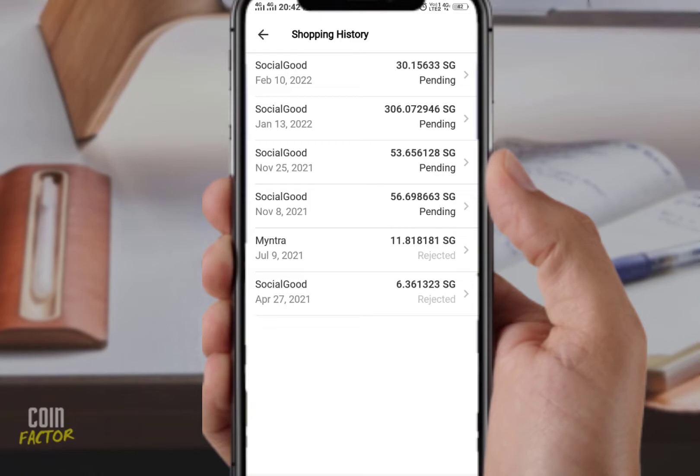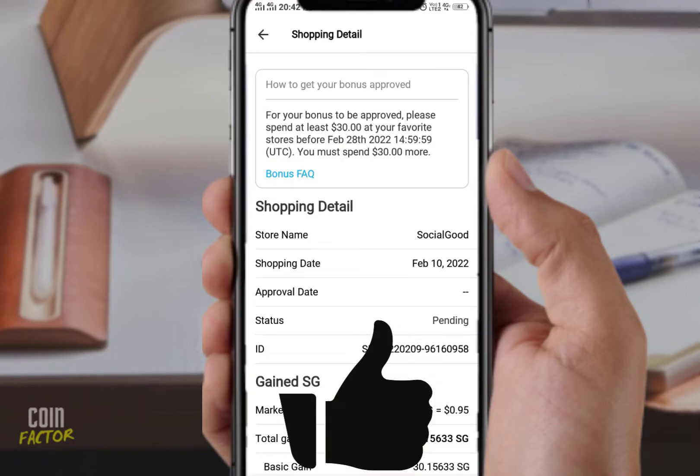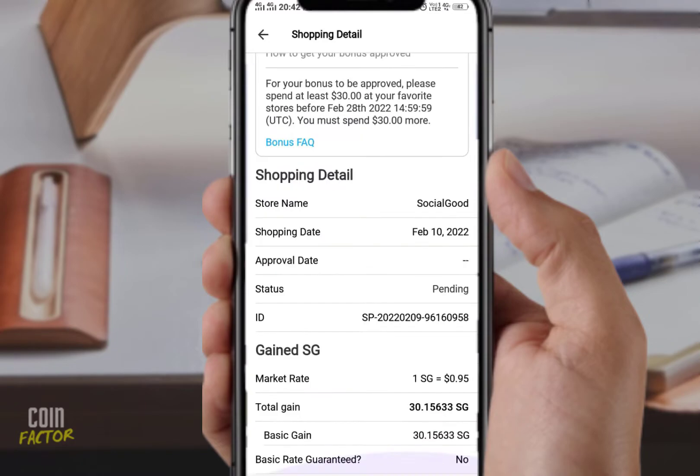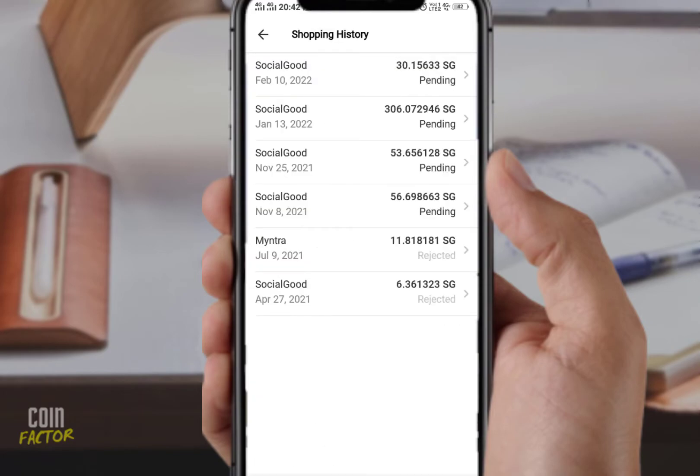The February 10th entry shows 30 SG pending. If I tap on that, I can see I need to spend $30 again before February 28th to claim my 30 SG. I already did that — I spent not $30 but $47 through the Social Good app — and that has not yet been reflected in my shopping history page.